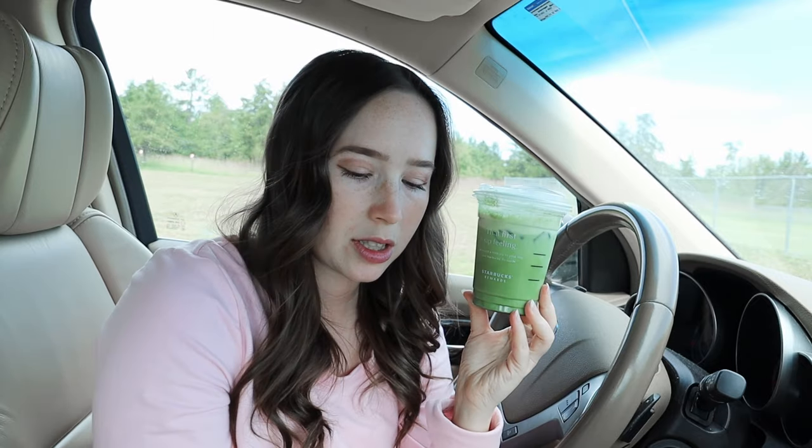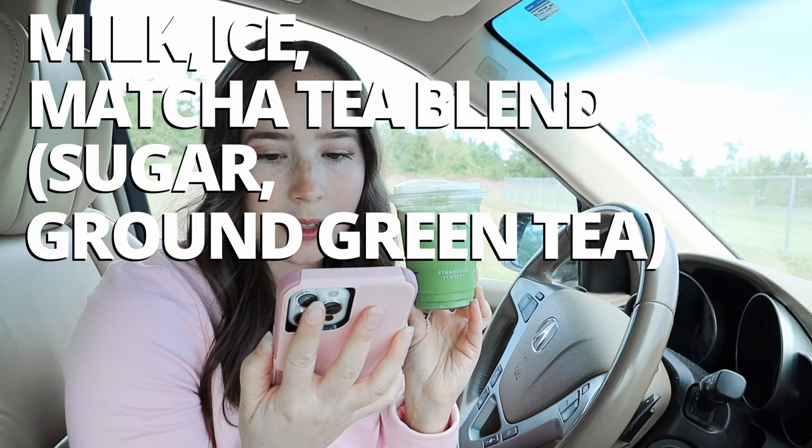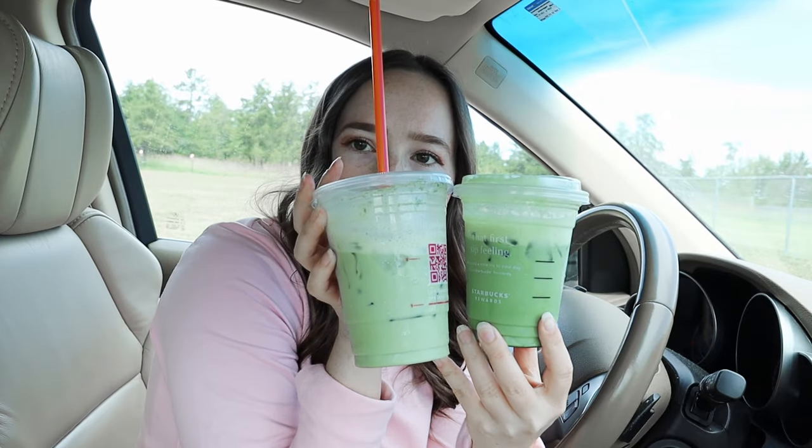Finally we have the Starbucks iced matcha latte. The ingredients are milk, ice, and matcha tea blend — that's sugar and ground green tea. They don't specify the fat content of the milk. Tasting it: the matcha flavor is definitely strongest on the Starbucks version. I'm not even going to taste the Caribou one again — that was terrible. The Dunkin' is a lot weaker than the Starbucks. To me, the Starbucks tastes like the matcha is higher quality and there's just more of it. Starbucks is definitely the winner on the iced matcha latte.